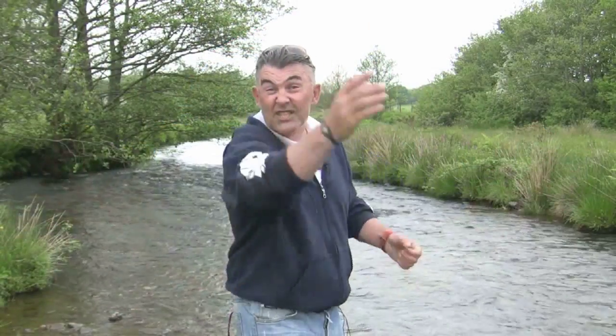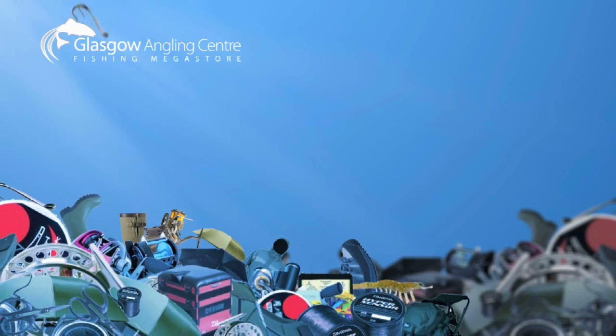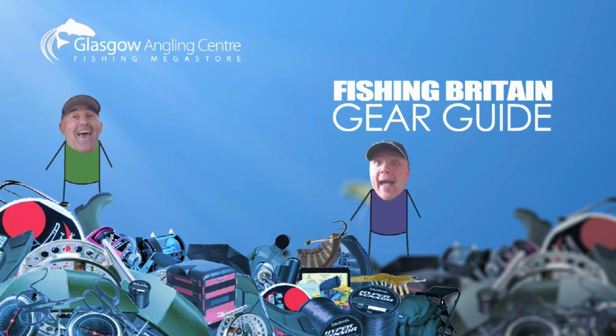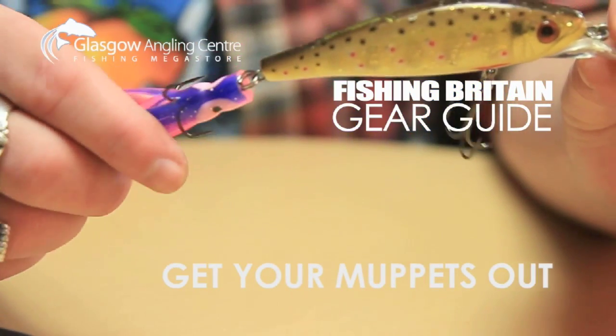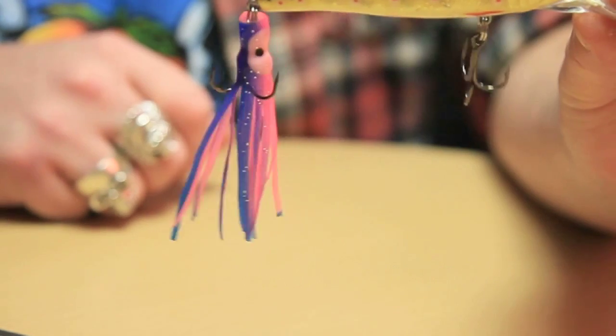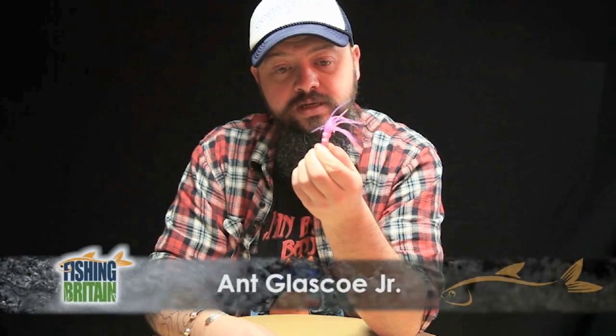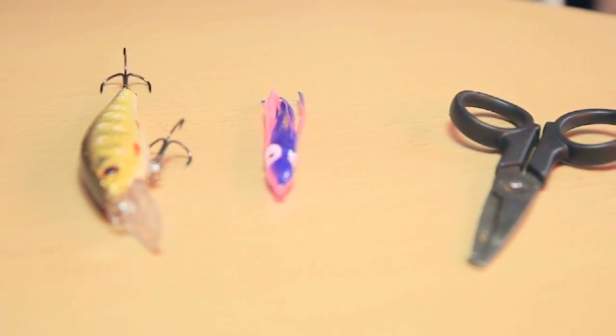Thank you David. Still to come, Charlie will be treading in the footsteps of a story from a hundred years ago, written by one of his ancestors. But now it's time to pimp up your tackle — it's Gear Guide. A simple muppet like this can totally transform a crankbait into something absolutely amazing. So let me run you through how to add this simple muppet onto the back treble. Using the split ring scissors, we remove the back treble off the split ring.